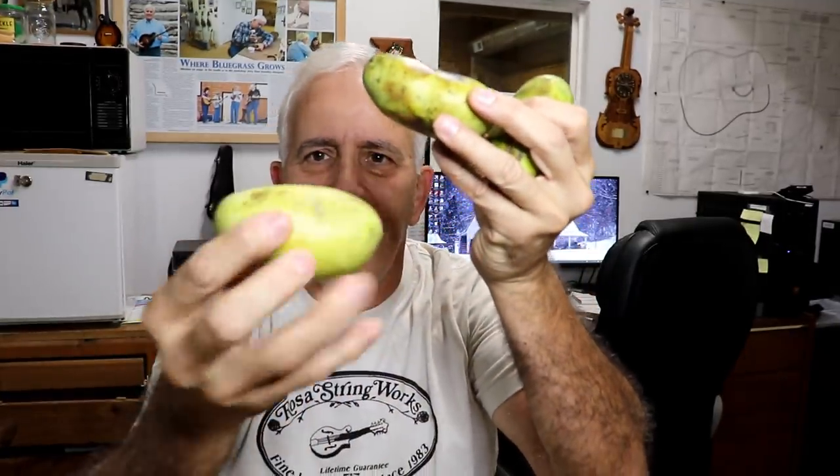Hello friends, Jerry Rosa here in the Rosa Stringworks workshop — something entirely different for you. Do you know what this is? No, they're not potatoes — they kind of look like potatoes a little bit. We found 15 of them so far, and there's plenty more in the trees. Trees is a giveaway: pawpaw fruit is what they are — pawpaw, P-A-W-P-A-W.